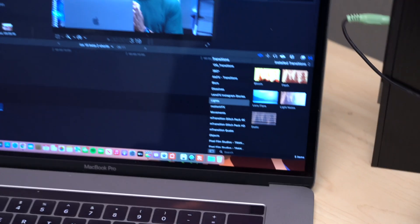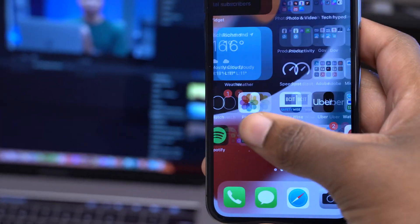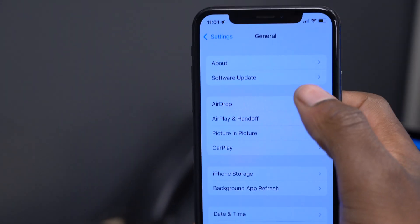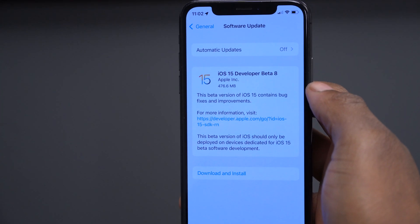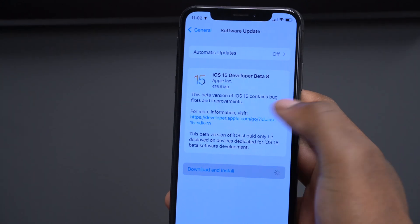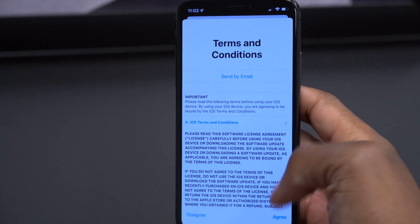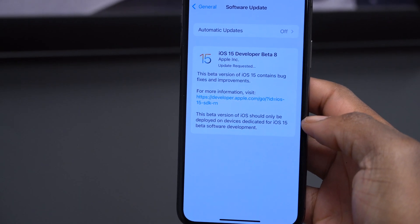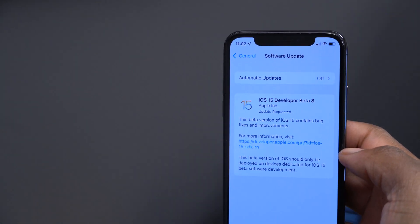Welcome back to HMHT, my name is Ben your host. Today when it comes to iOS 15 betas, Apple has released iOS 15 developer beta 8. Also, welcome to the day before the best month for Apple users — September tends to be a month full of updates and releases from Apple, so it's a great time for Apple users.